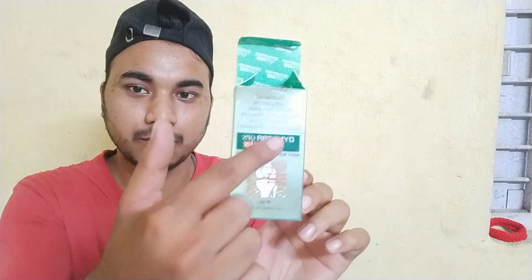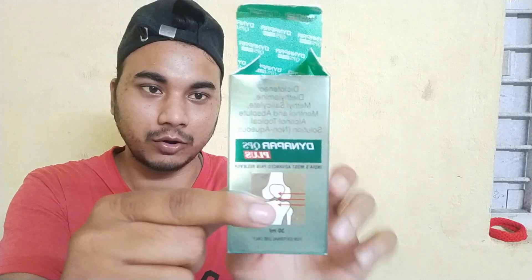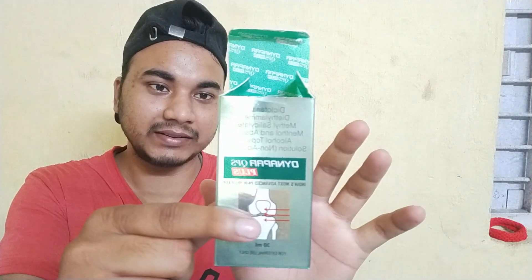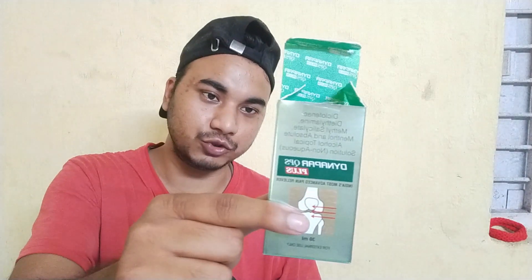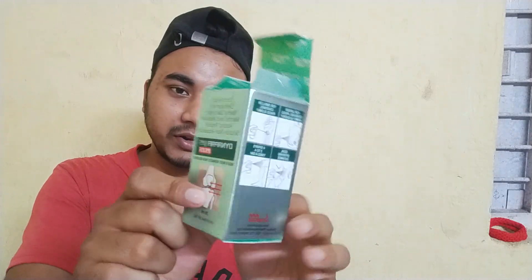With this, you can see the composition of this product. I am going to be reading it for you. The ingredients are: Diclofenac Diethylamine, Methyl Salicylate, Menthol, and Absolute Alcohol Topical Solution. This is non-aqueous, for external use, and it is 30ml.